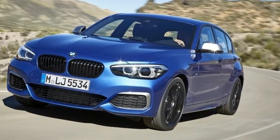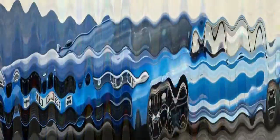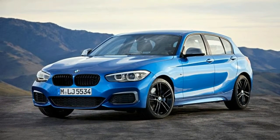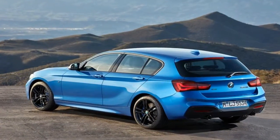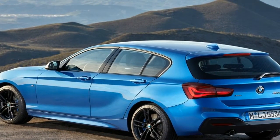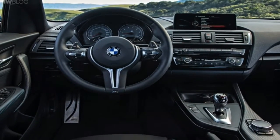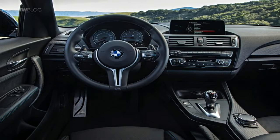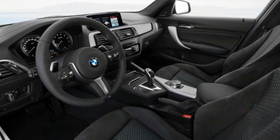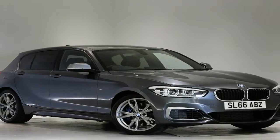Arguably the most exciting thing about the M140i ALCI is the price. It now kicks off from under $60,000, with a starting price of $59,990 plus on-road costs. That prices it within cooey of cars like the Volkswagen Golf R, Subaru Impreza WRX, and Ford Focus RS. At this asking price, it's already comprehensively loaded with features, coming standard with things like an 8.8-inch BMW Navigation Professional infotainment system.